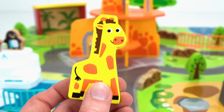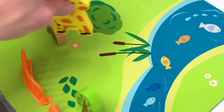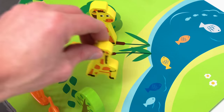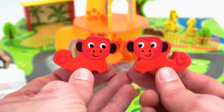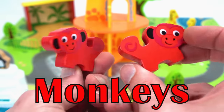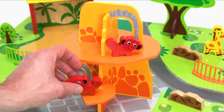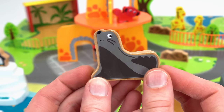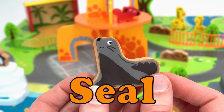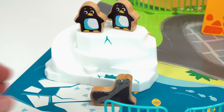Now it's time to add a mama giraffe and a baby giraffe — there's the mama and the baby. Who are these silly animals? They're monkeys! Since monkeys like to climb, I'll put them here so they'll be happy. And it's a seal — I'll bet this seal would love to go play with the penguins. Here you go, have fun playing together.